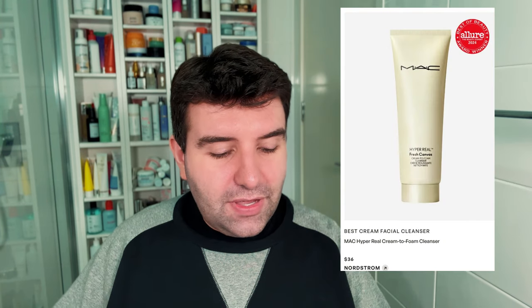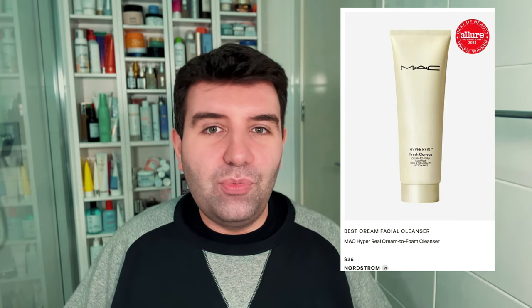Next up is the best cream facial cleanser, which has gone to the MAC Hyper Real Cream to Foam Cleanser. This is a bit of a cheat because a cream-to-foam isn't really a cream cleanser — it's actually a foam cleanser — so I don't think this one should have won on that principle alone. There are tons of good proper cream cleansers on the market. I have used this cleanser and personally found it a little bit too stripping and drying, so I would not recommend it to anybody.